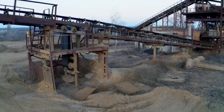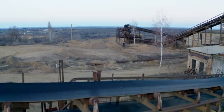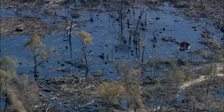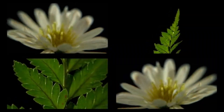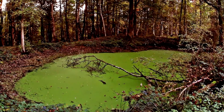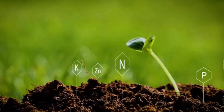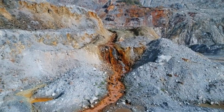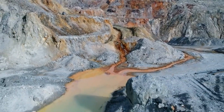Traditional gold mining is brutal. It requires moving tons of earth and using cyanide or mercury to extract trace amounts of gold. The environmental damage is staggering: poisoned rivers, deforestation, displaced communities. Phytomining, by contrast, is low impact. No toxic chemicals are released, no forests are destroyed, and the soil can even be improved in the long term. Because the process works best on low-grade ores and tailings — places conventional mining wouldn't bother with — it can actually complement traditional operations rather than replace them.